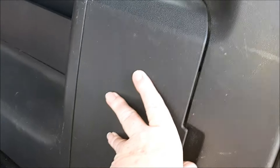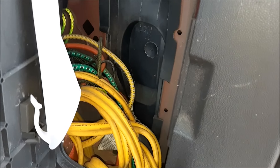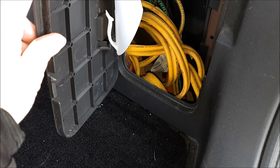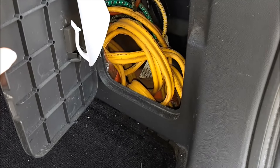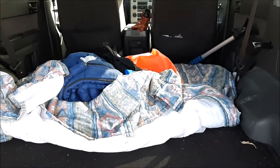Then I have a little compartment here. In here I have bungee cords, some rope, and battery cables. That's what's in there, and we're going to start making the bed and putting everything else in.